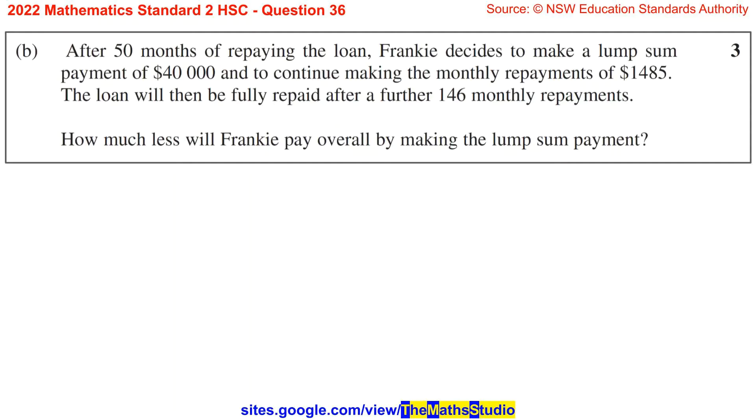Part B. After 50 months of repaying the loan, Frankie decides to make a lump sum payment of $40,000 and to continue making the monthly repayments of $1,485. The loan will then be fully repaid after a further 146 monthly repayments. How much less will Frankie pay overall by making the lump sum payment?